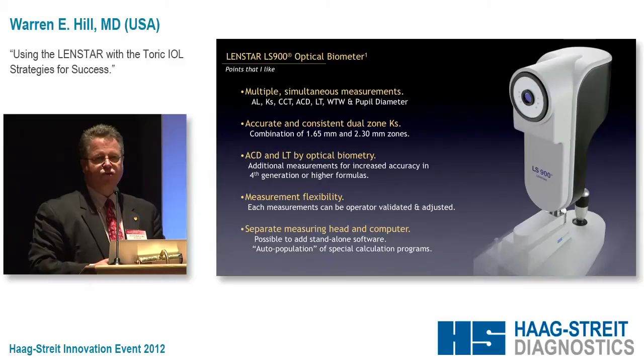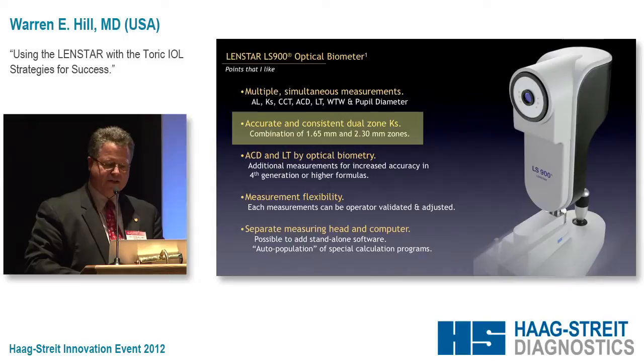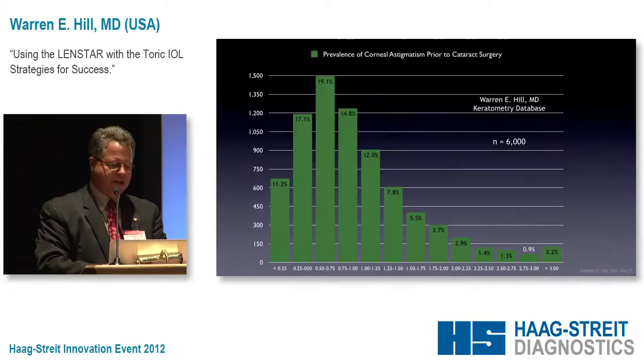I like the fact that the measurement head and the computer are completely separate. Instead of a dedicated computer board for the measurements, this instrument comes with just a regular Windows 7 computer — I can plug my own laptop in and do the measurements off my laptop. So we have tremendous flexibility, and I think it's set up in a very nice way. The focus of what we're doing today will be keratometry.